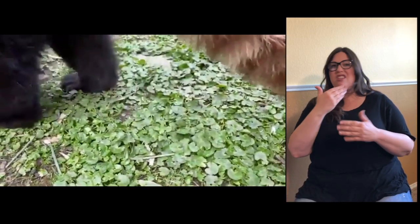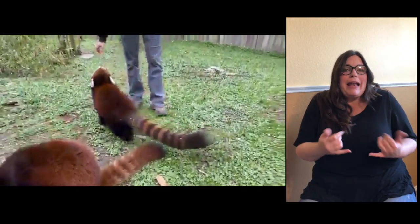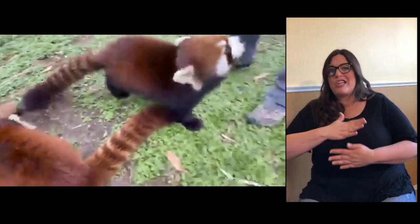They do not make good pets, unfortunately. Even though we're in here with them, they do not like to be petted. They do not like to be picked up like a cat — they do not enjoy that at all. Like I said, those are sharp claws and they are very strong.